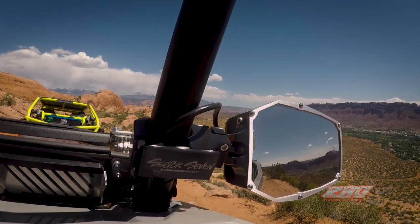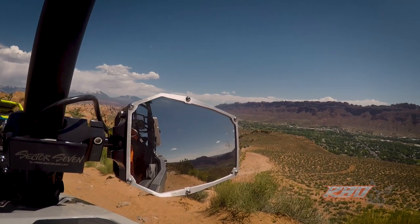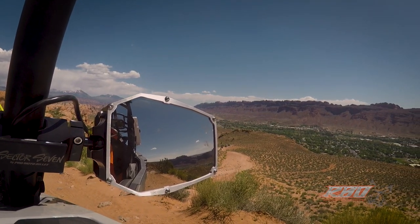The back side is actually convex glass, so you see about two and a half times the amount of vision when you're looking backwards. Lynn was showing me earlier the difference between a flat mirror and a convex mirror, and it's clear that convex is the way to go.